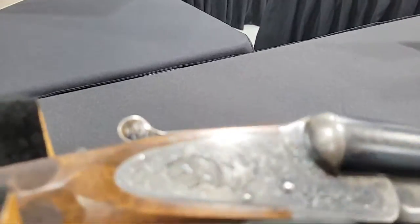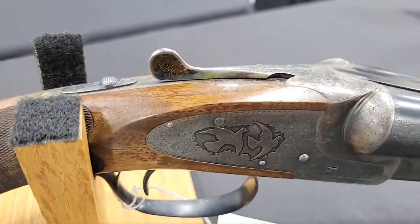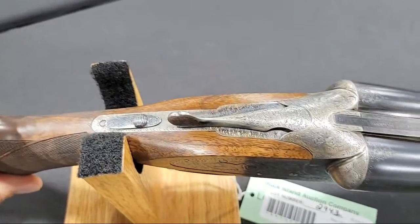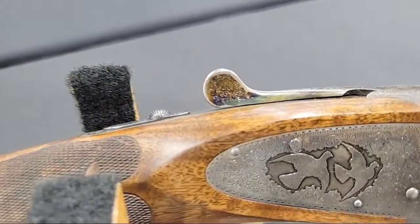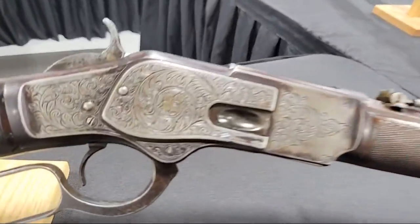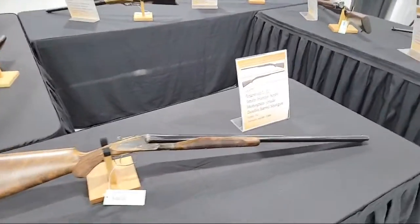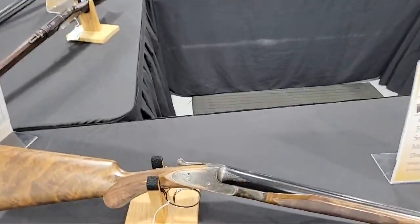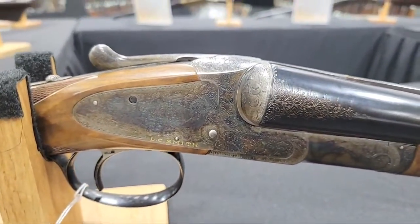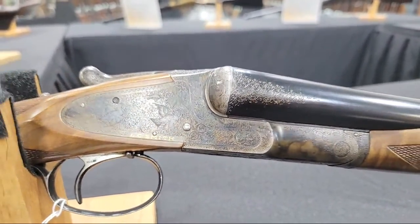Here's a beautiful monogram grade LC Smith — twist steel, relief cut, absolutely beautiful — with a little touch of gold on top and really creative and beautiful fences. You can still see some of that vibrant case hardening. Right next to it, a first model Winchester 73 that's been engraved. This is why you come. What gun shows are you going to see these at? It's bigger and has more variety than the national collector-grade gun shows.